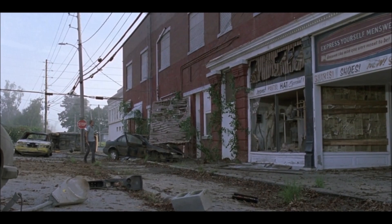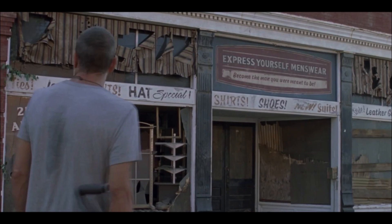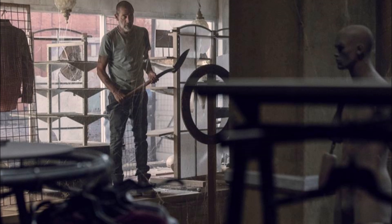As Negan walks towards the storefront, it's kind of like, oh man, this is what Rick would be doing in the comic. It's a cool connection because the comic is the comic and the show is the show. As Negan steps into the store — the mannequins, the storefront, the clothing racks — it's pretty obvious that it's a clear connecting point with the first comic issue.